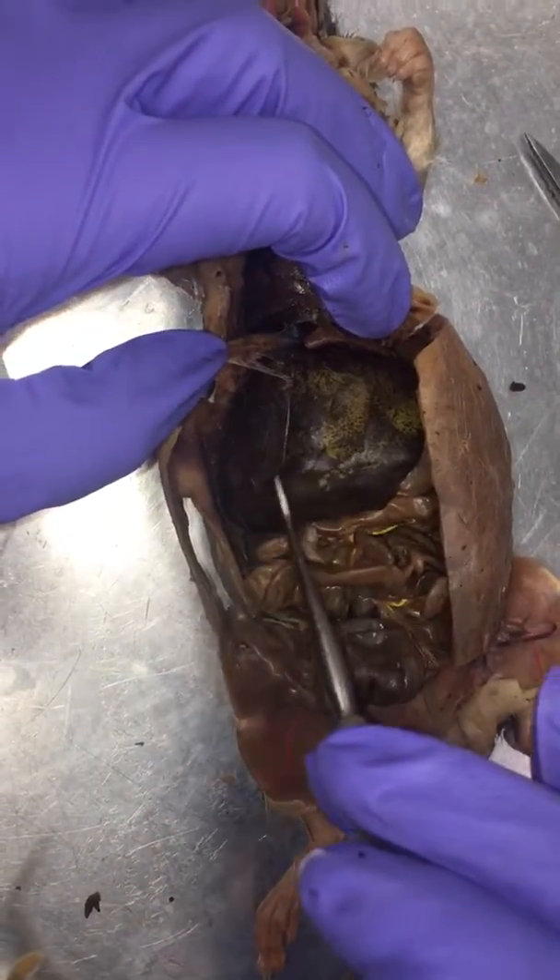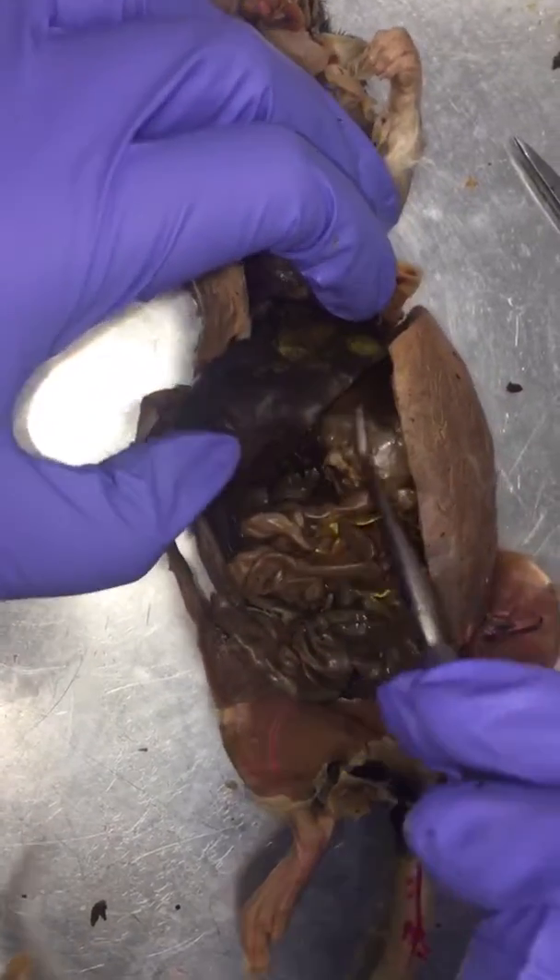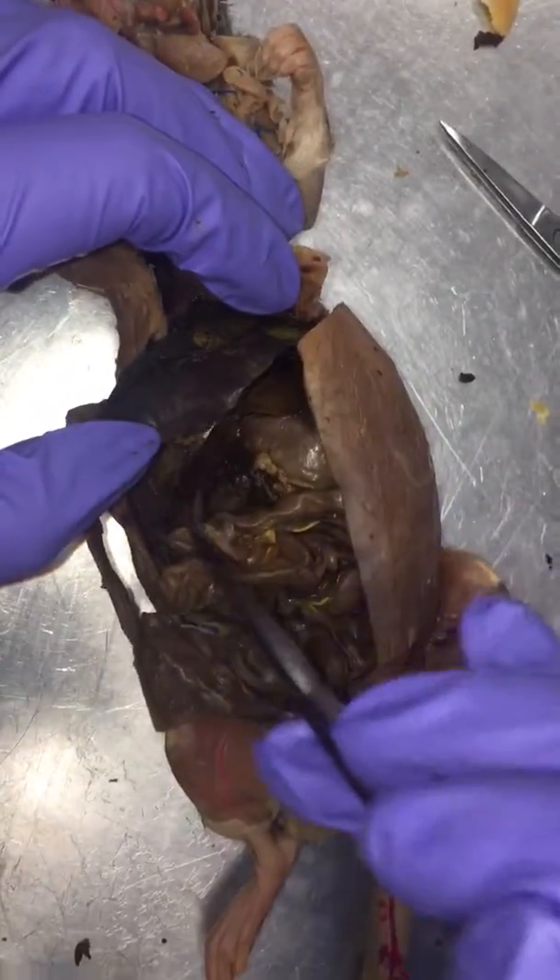So this is the five lobe liver. One, two, three, four, and five in the back.